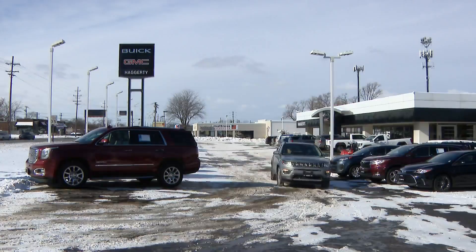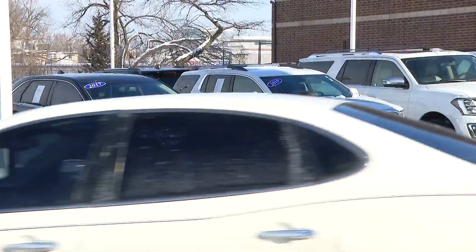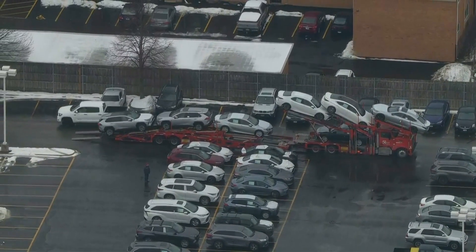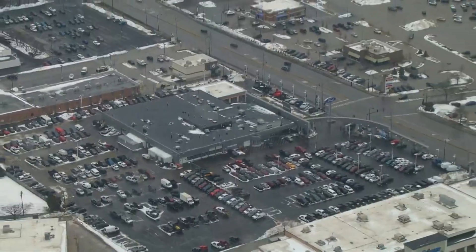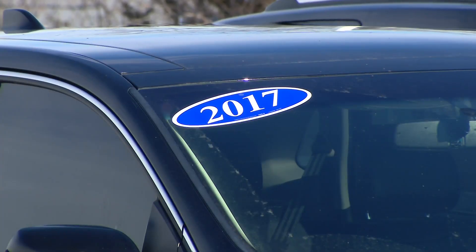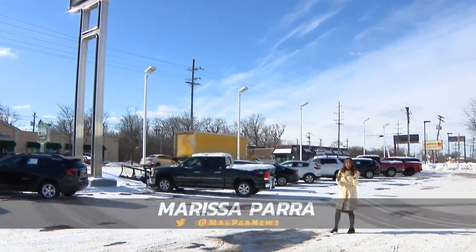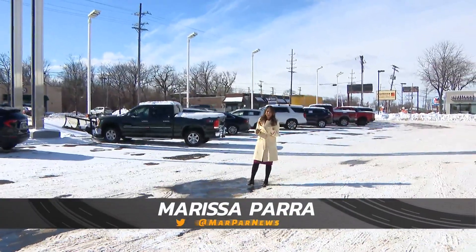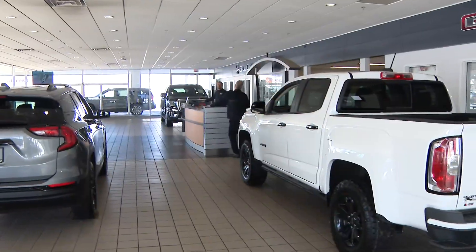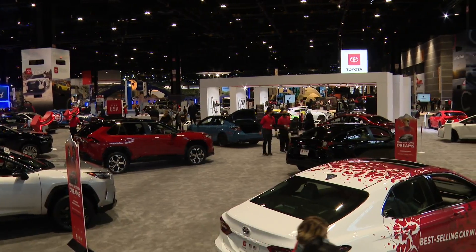Dealerships everywhere have been hit hard by chip and global supply chain shortages, scrambling to fill the gaps. Consumer Reports says last year there were nearly eight million fewer new cars made. Many Chicago-area dealer lots are empty or using used cars to fill the space — normally you'd see up to 200 new cars; right now it's just one. Dealerships with only a handful of new cars are relying heavily on the auto show to attract buyers.